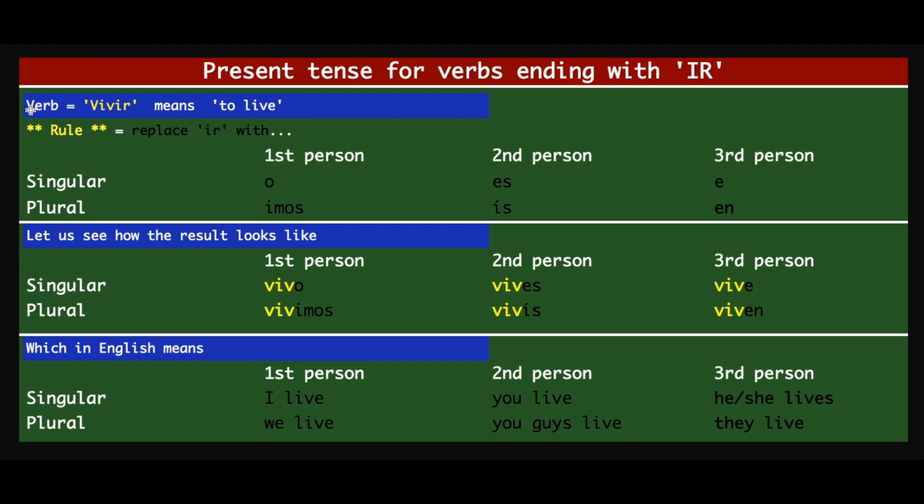The example we're going to see today is the verb 'vivir', which means 'to live'. The rule is that you just have to replace the last part IR with a set of syllables for first person, second person, and third person singular and plural — which you are very familiar with. The coloring has been done intuitively, so you will see that 'viv', the starting part of 'vivir', stays as it is in all the cases, and you just add the syllable.